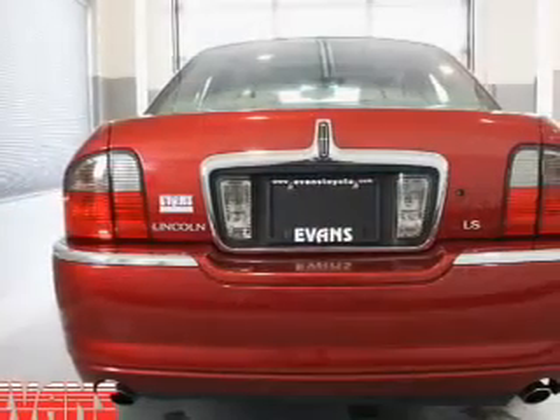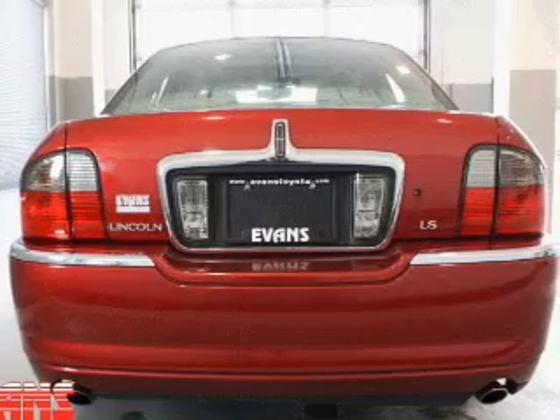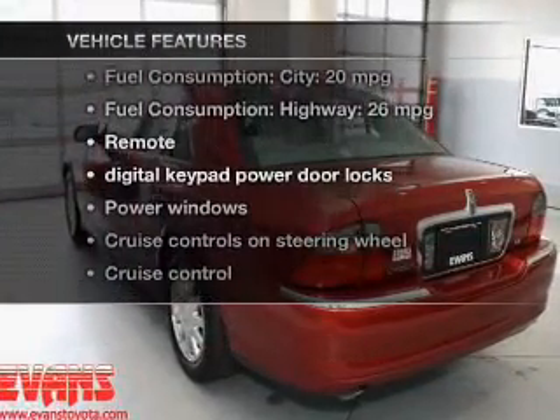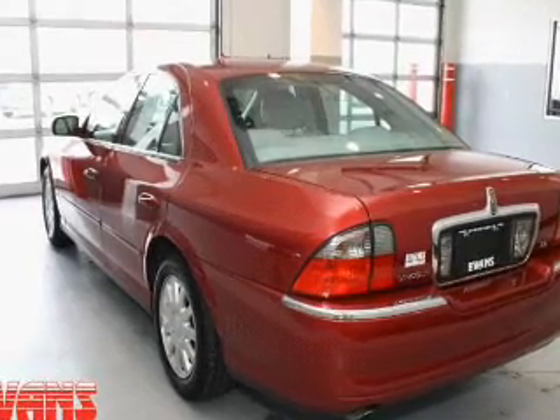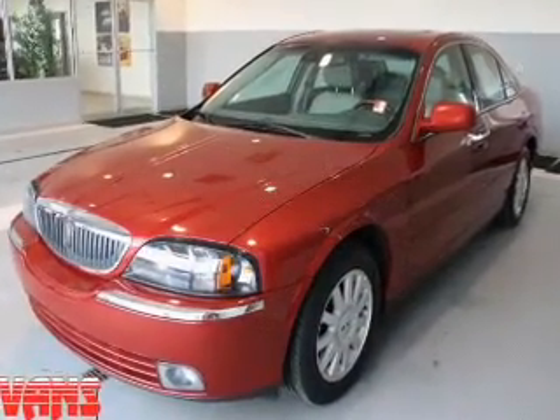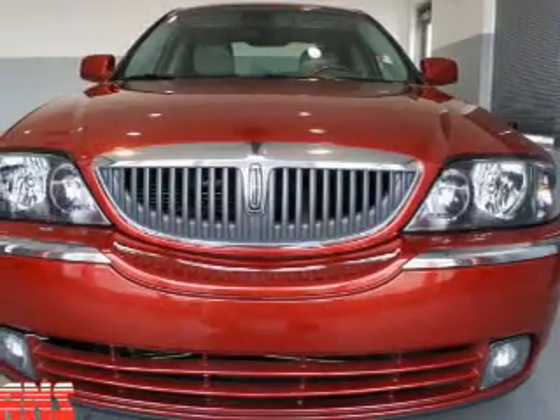Brake safely with the anti-lock braking system. Let the outside in with a power sunroof. Plus enjoy these notable features included in this vehicle: leather seats, power door locks, power windows, cruise control, AM-FM stereo, power mirrors, and power steering.